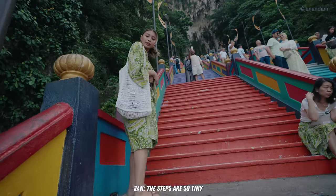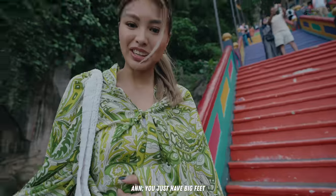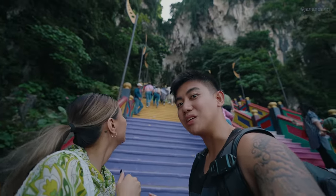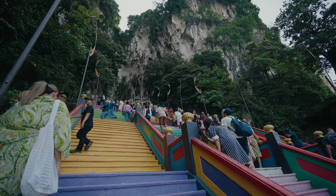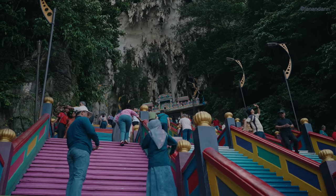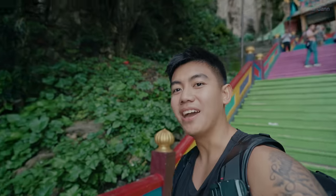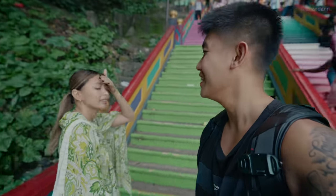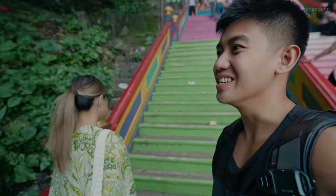The steps are so tiny! This place is so beautiful. We made it up here but all those steps are making me hungry. We haven't even finished the first attraction and I'm already starving.